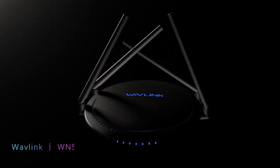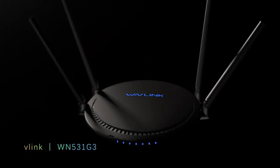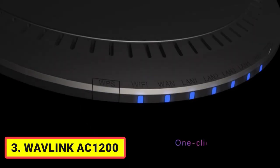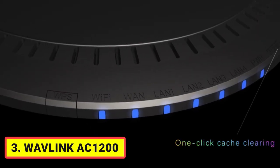Number 3: Wavlink AC1200. Touch link technology makes connecting the most delightful experience when you have a party or invite friends over — touch and connect. Your friends and guests can get Wi-Fi access by themselves without the need to tell them the Wi-Fi password again and again.